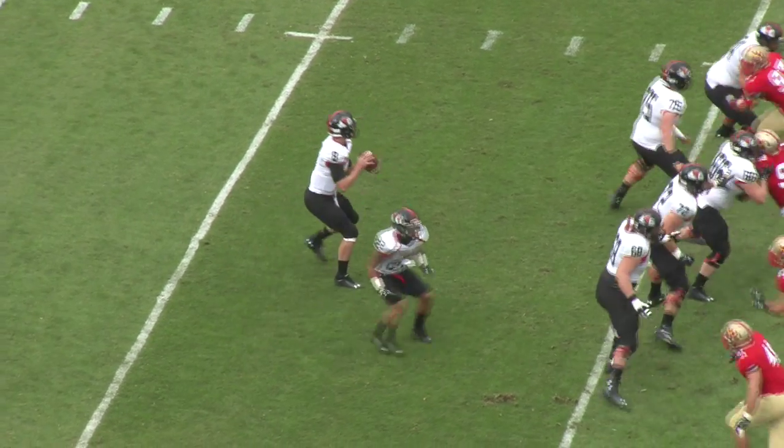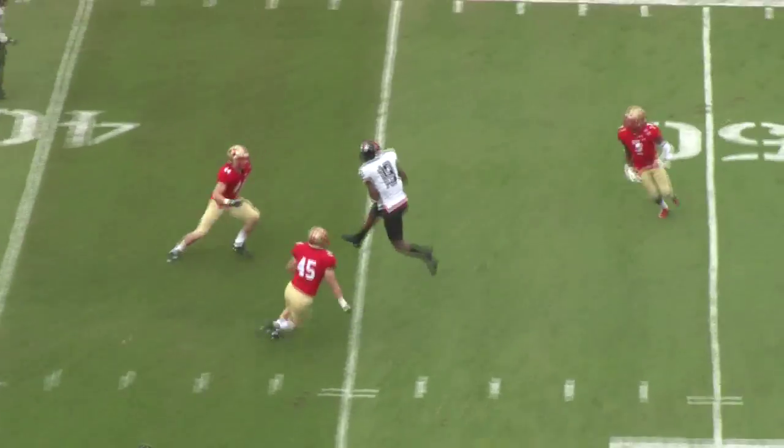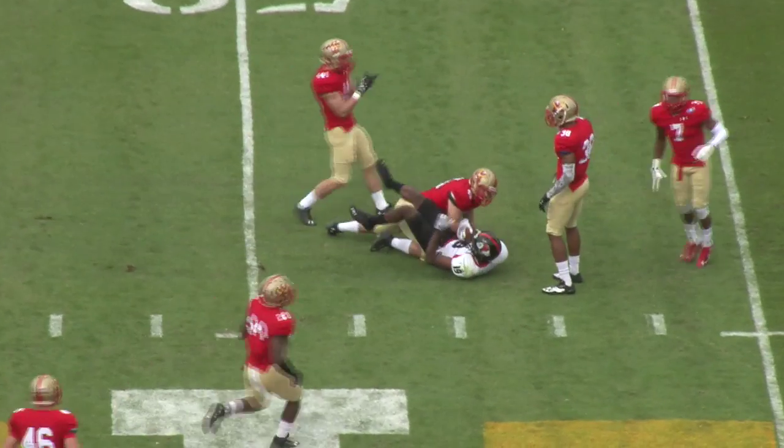Some key players out for the remainder of the year. Beatty looks left, fires the slant, he's got his man — that's Kenny.